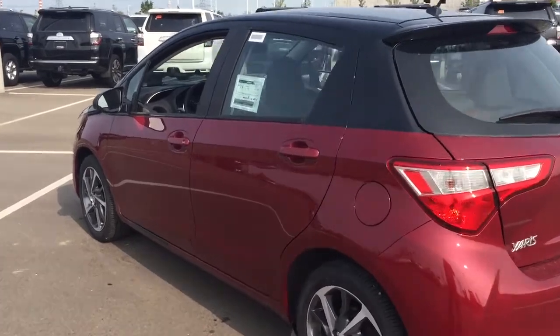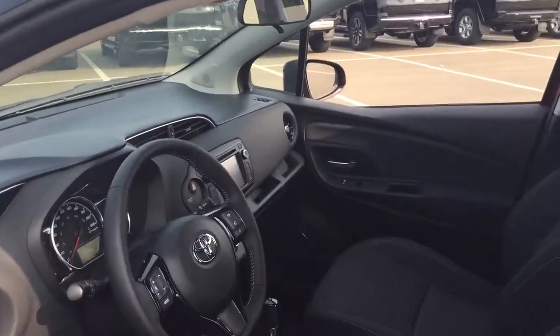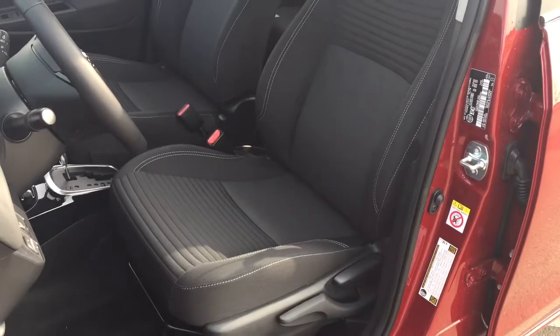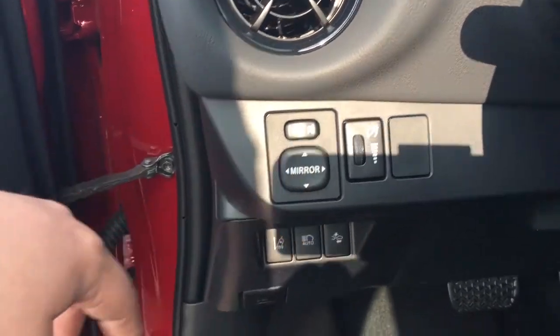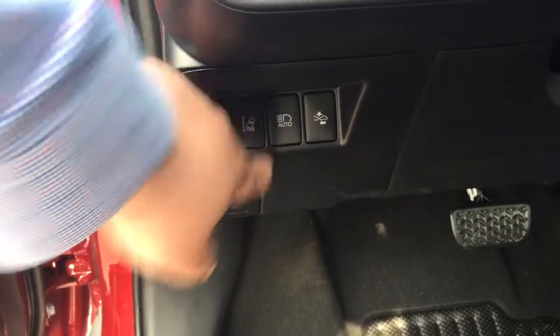We're going to be taking a look at your front dash as well as your front seats, just so you have a much better idea of how much space there is. You have your black cloth seat surfaces. And if we take a look on your left-hand side, you're going to see your mirror controls, and you'll also find your lane departure alert and automatic headlights.